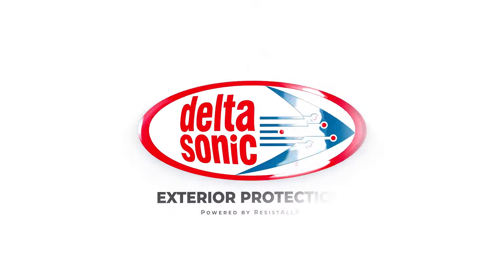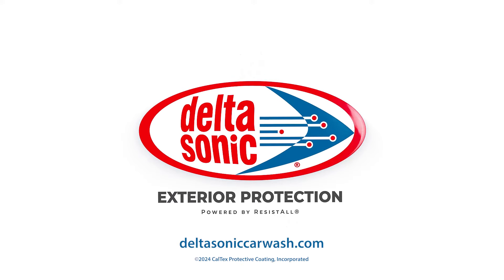Delta Sonic Exterior Protection, powered by ResistAll. Visit our website to learn more and give your car the protection it deserves.